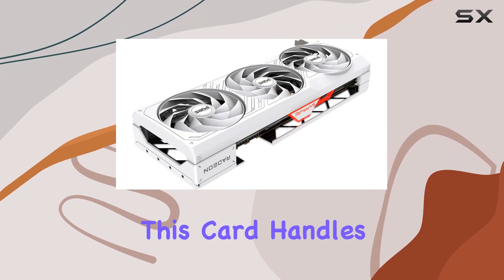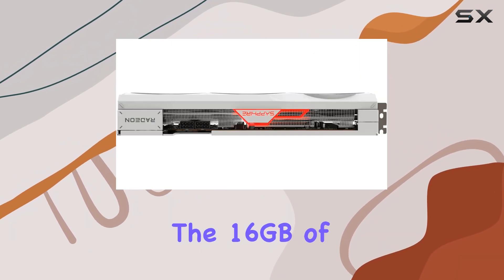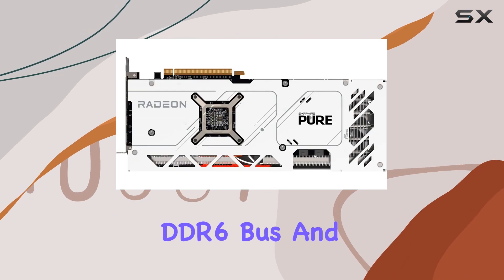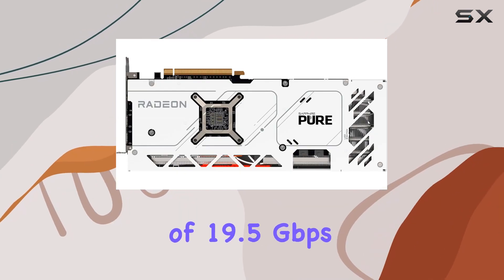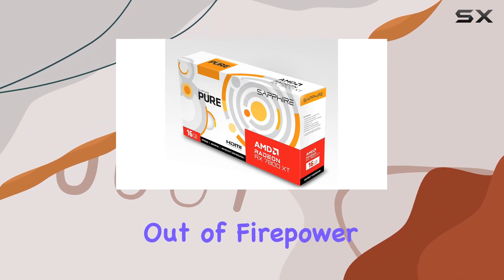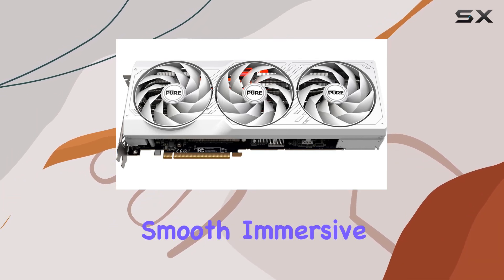Performance isn't just about clock speeds. The 16 gigabytes of memory, coupled with a 256-bit GDDR6 bus and a memory clock of 19.5 gigabits per second, ensures that you never run out of firepower even in the most demanding scenarios. Say goodbye to stuttering frame rates and hello to smooth, immersive gaming.